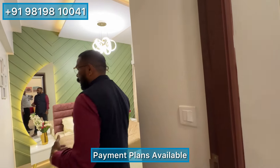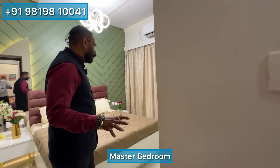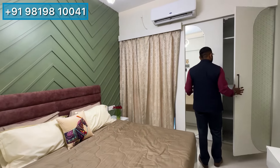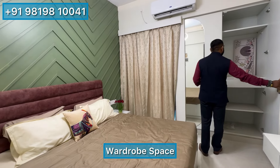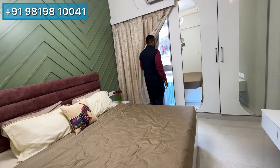There is also a payment plan available. There is a master bedroom here. The size of the master bedroom is notable — there is a bed, a wall drop, and a big wall drop. There is a side ledger as well as the master bedroom space.